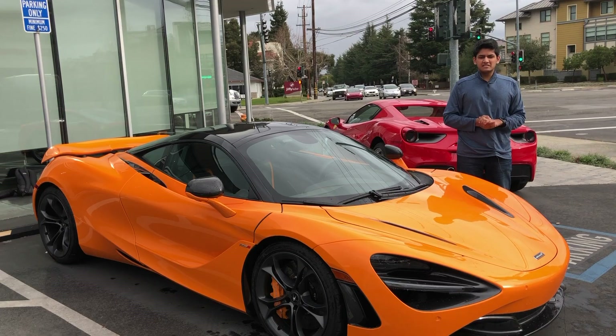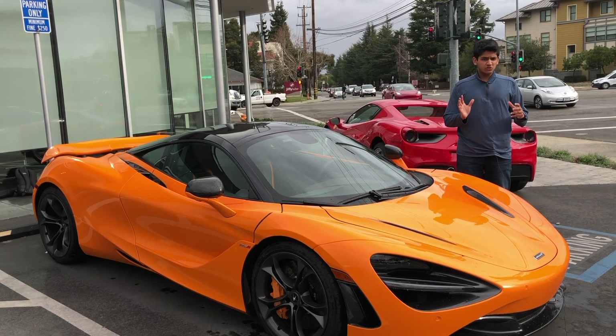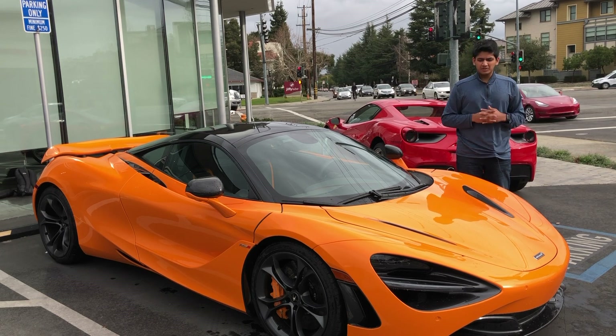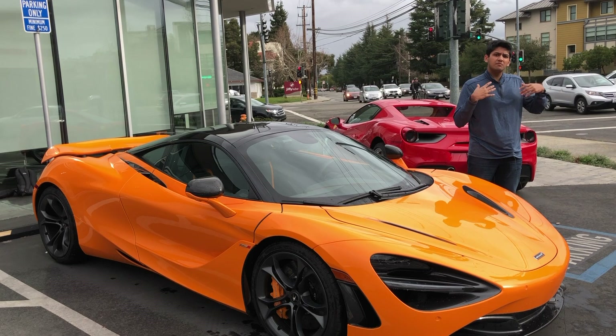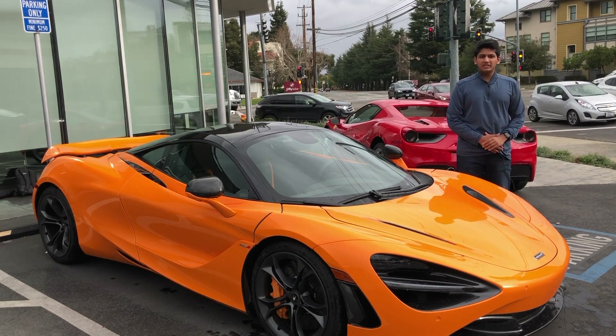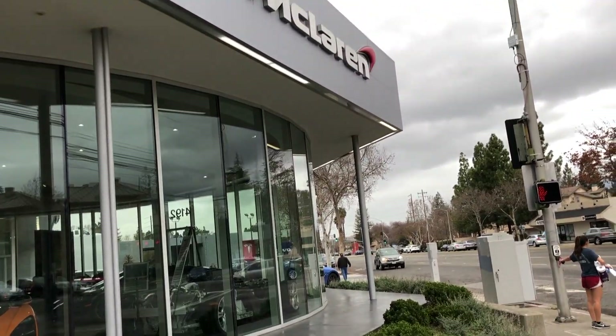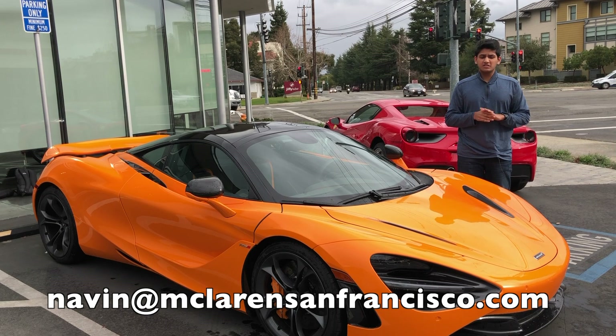This is the second video in the series with the McLaren 720S — a short review where we talk about some of the basic features of the McLaren 720S and get into some of the more technical aspects. This 720S was lent to us by McLaren of San Francisco, so a huge thank you to Navin Indigavala for lending us this car today.